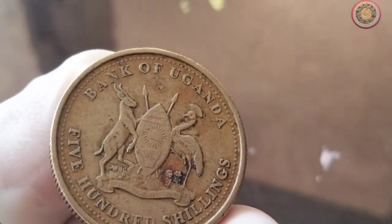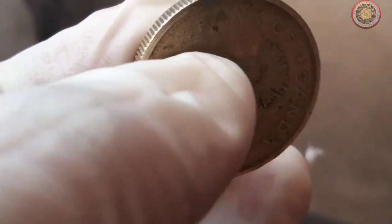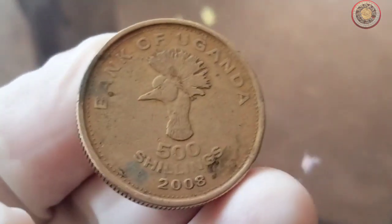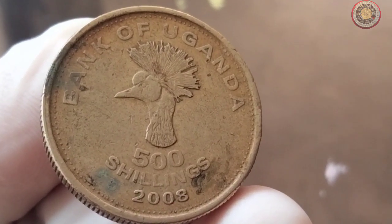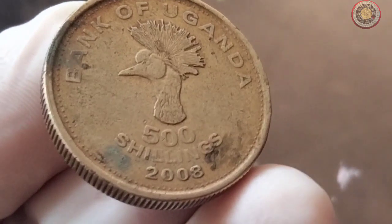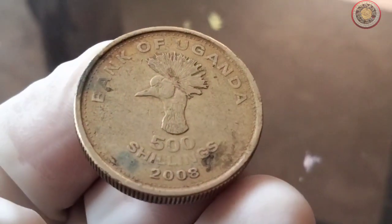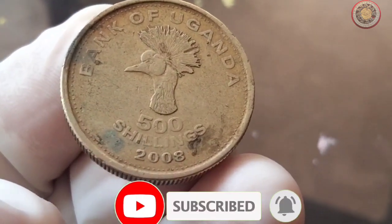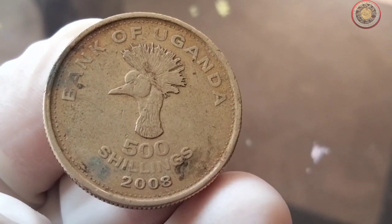And there you have it, folks. The 2008 Bank of Uganda 500 shillings coin is not only a beautiful piece of numismatic art, but also holds a significant place in Uganda's history. Its rarity and historical importance make it a must-have for coin collectors who appreciate the stories coins can tell. Thank you for joining us today on Worth Coins. Remember to give us a thumbs up if you enjoyed this video, and don't forget to subscribe for more captivating coin-related content. Until next time, happy collecting!